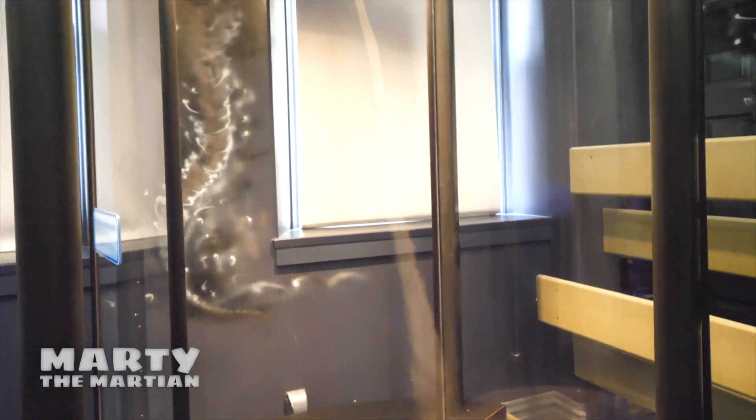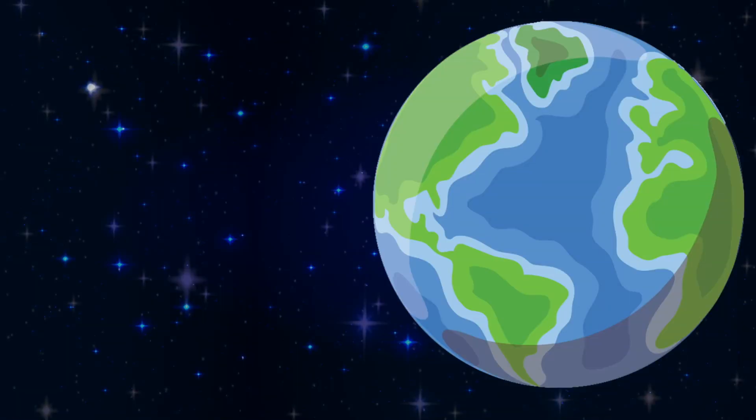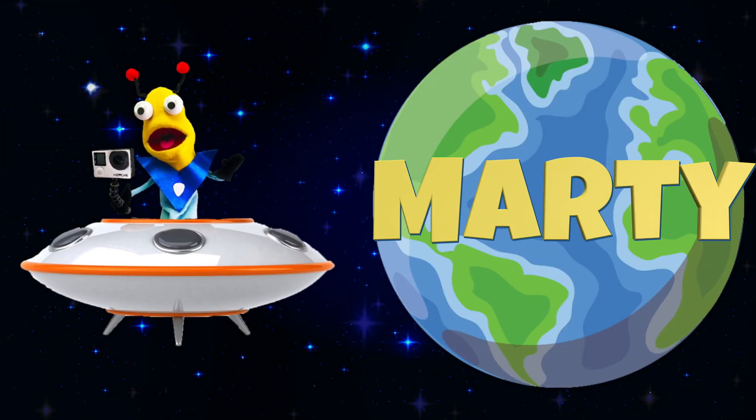He's Marty the Martian, he's curious in every way, discovering and learning new things every day. He's Marty, he's Marty, he's Marty!